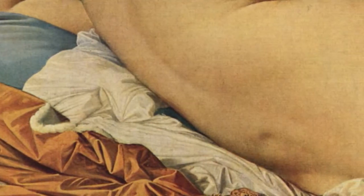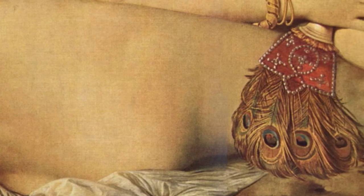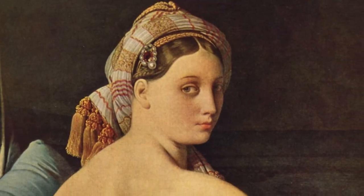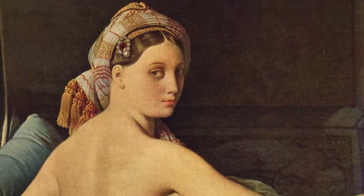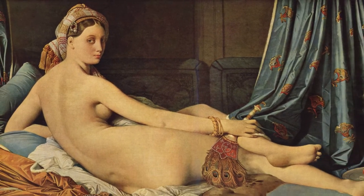He is a master of the textures of silk and other materials, the colors, and the finishing. And that sets up a whole school of 19th century classicism — this is setting the tone for them.